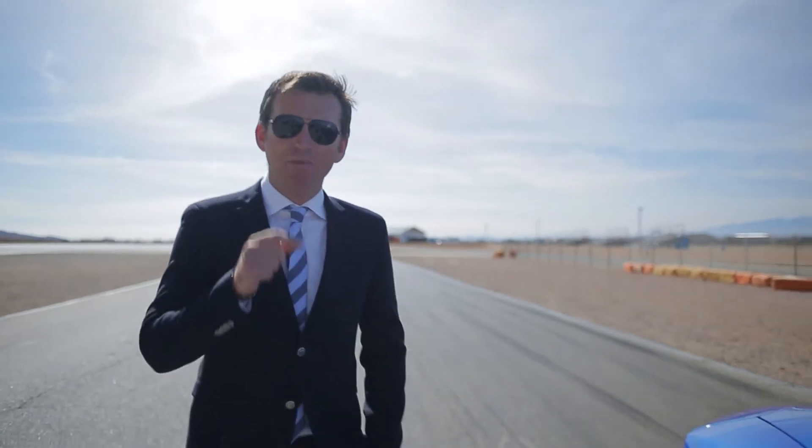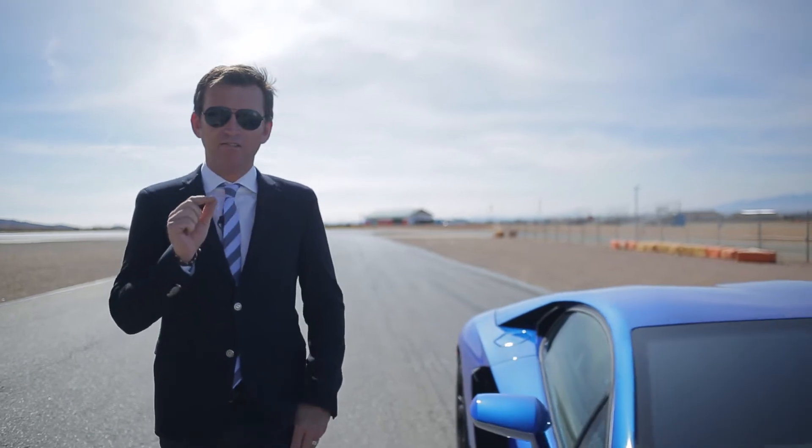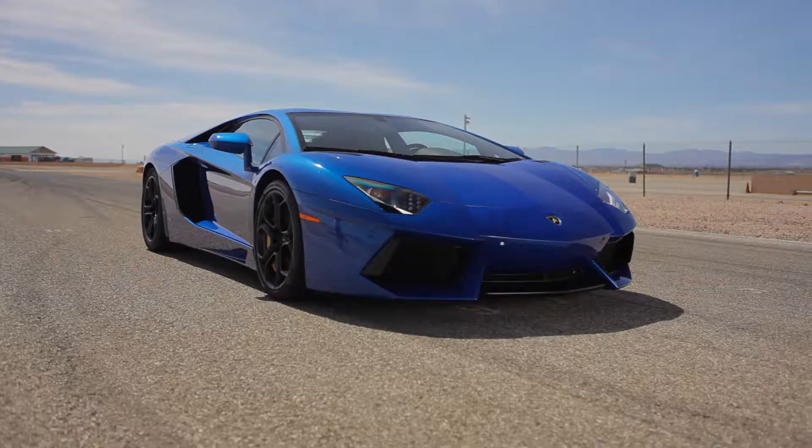Supercar is a phrase that we hear bandied around an awful lot these days. But think about it — in reality there are only a few very special cars that truly fit the criteria. And one of those is this: the Lamborghini Aventador.